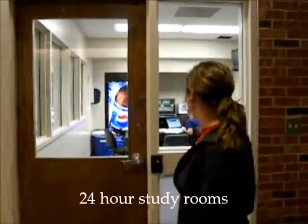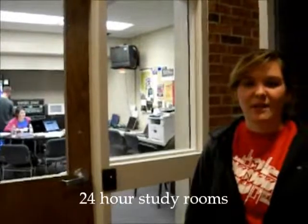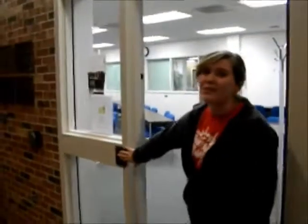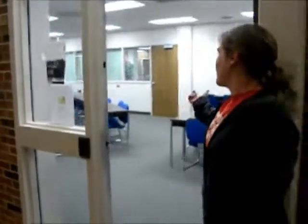This is our 24-hour study room. It has computers and a printing system — you scan your card and you print. Your ID card gets you in, so if you're ready to study at like 2 in the morning — because you're a freshman and it's crazy like that — you can come into this classroom and study.